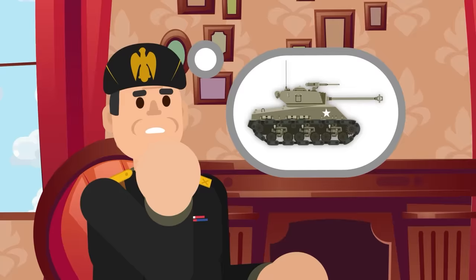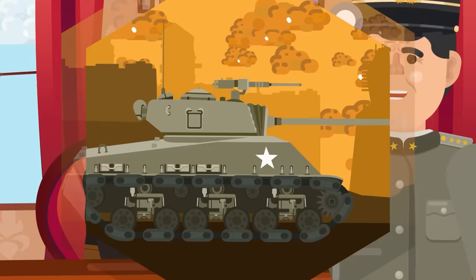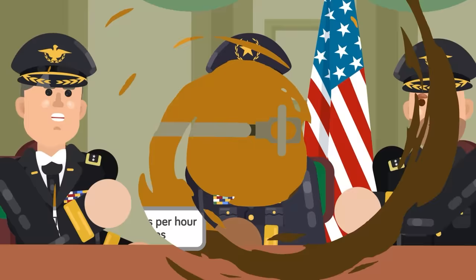In Italy, Axis leadership commented that the Sherman could move up mountains where their own tanks couldn't. Topping out at 29 miles per hour with a range of up to 150 miles, the Sherman was an agile armored monster, with a capable if not excellent gun.